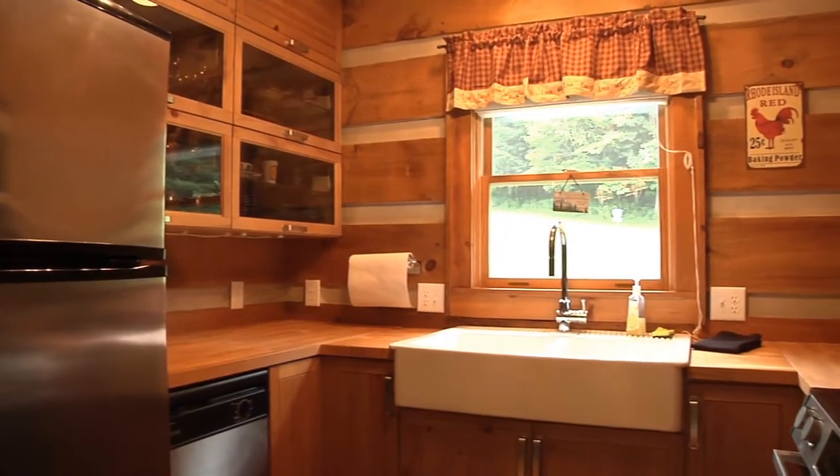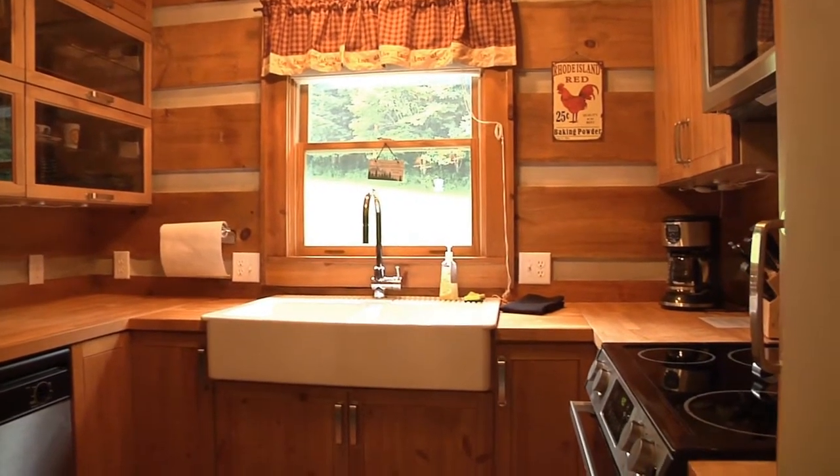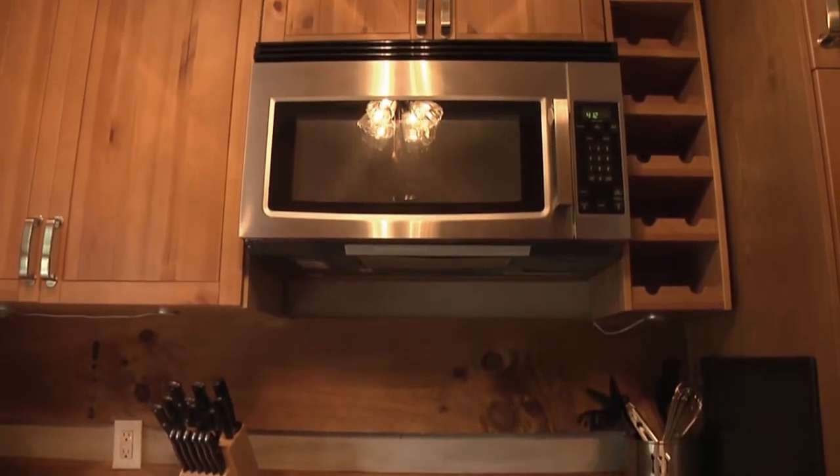The adjacent kitchen is the model of efficiency with its porcelain apron sink, stainless steel appliances, and custom cabinets including a built-in wine rack.